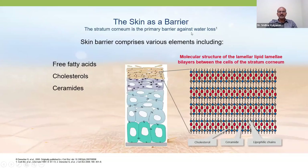The stratum corneum is the primary barrier against water loss. The skin also contains fatty acids, cholesterol, and ceramides — a very important component we will discuss further. Hydrophilic and lipophilic chains, along with cholesterol and ceramide, form an important barrier preventing entry of different harmful substances.